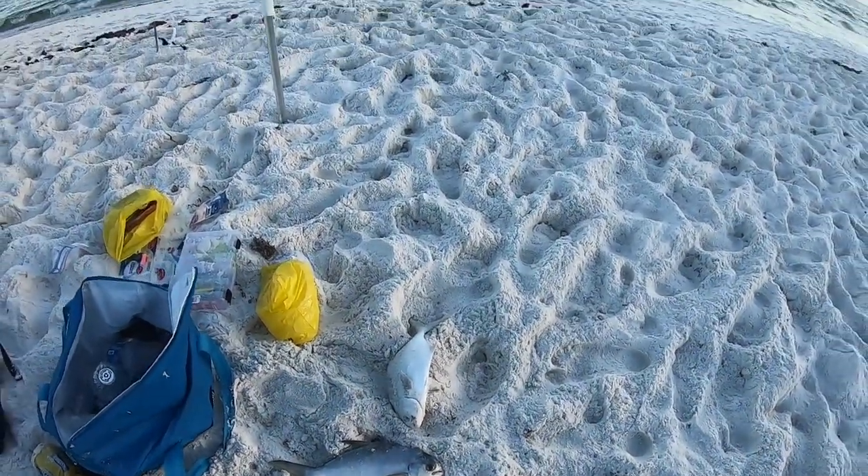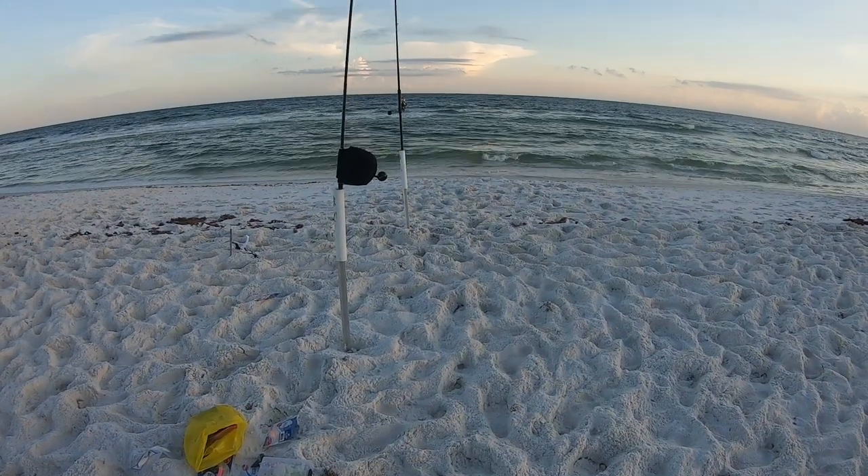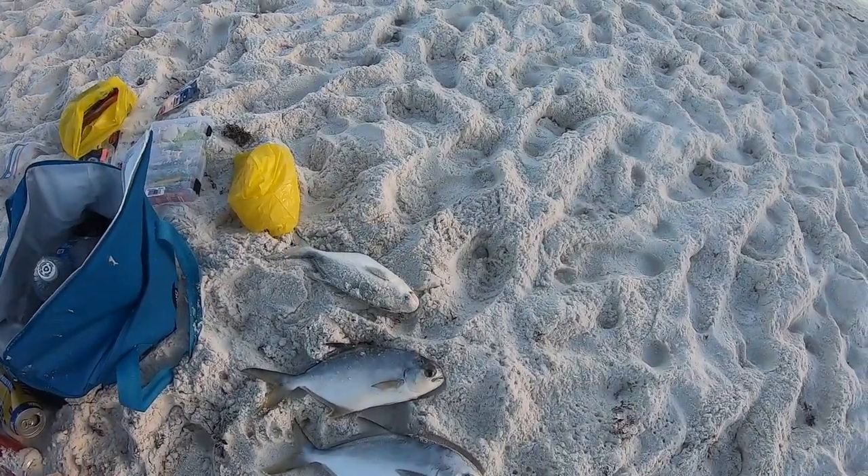Good afternoon session. Three Pompano — that's what I'm talking about. Got my limit, baby!